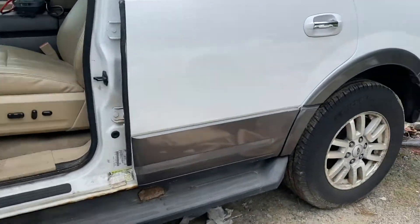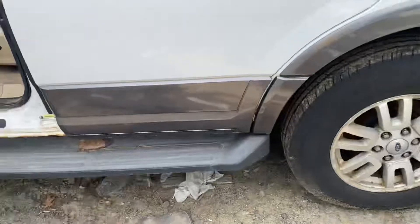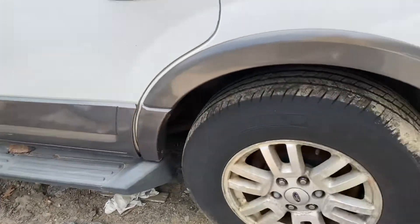Another good front door, another good rear door. Starting to rot out at the bottom.